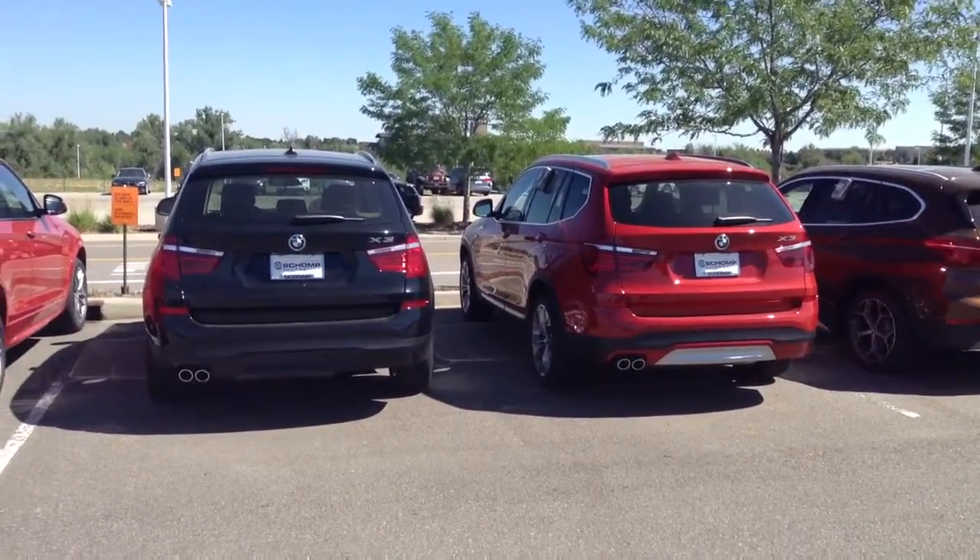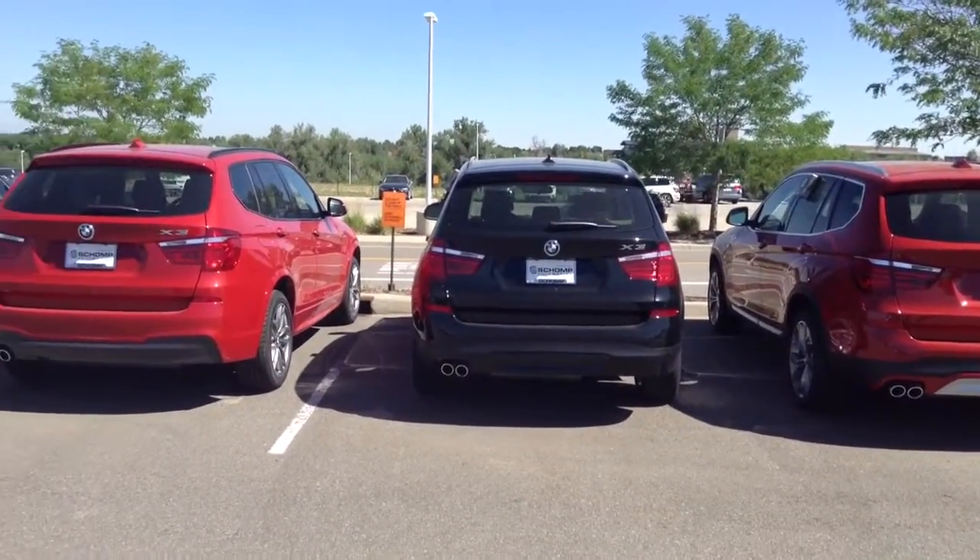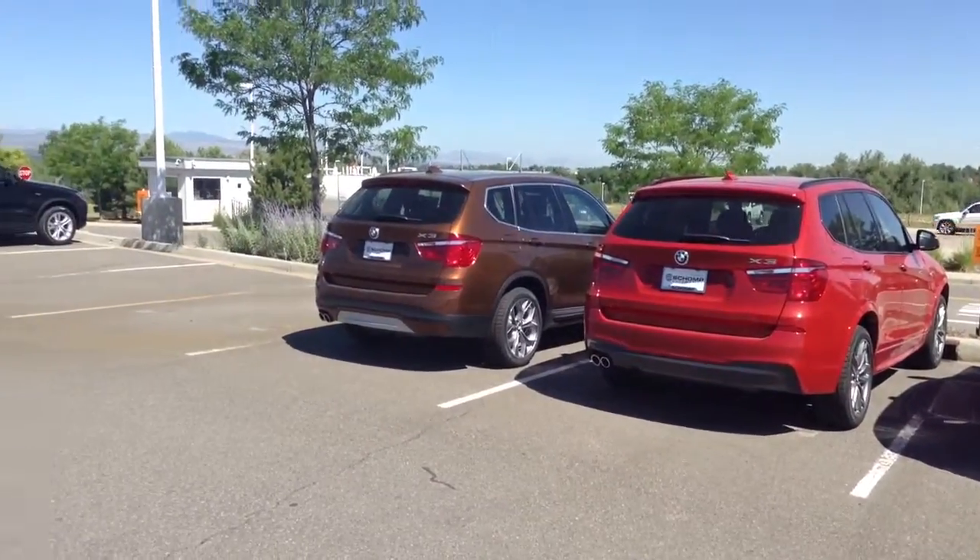Hi Rakesh, this is Shannon from Shop B&W. I got your inquiry about an X3 and I didn't see a specific one, so I just wanted to show you a lineup of a few that we have up here.